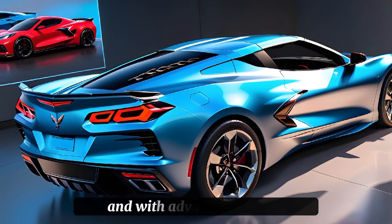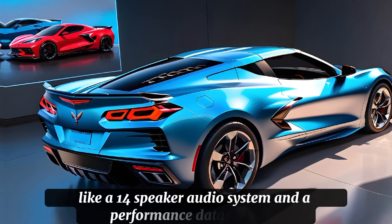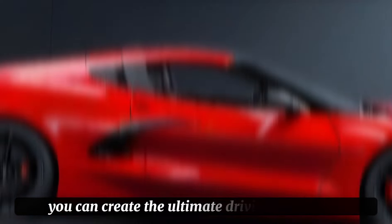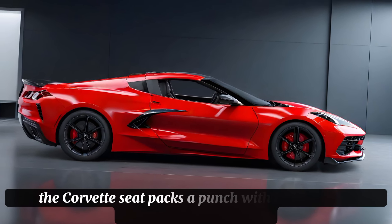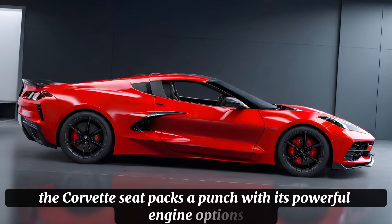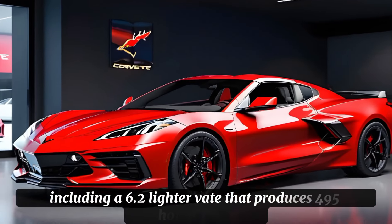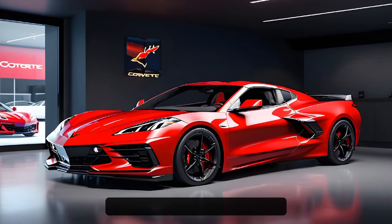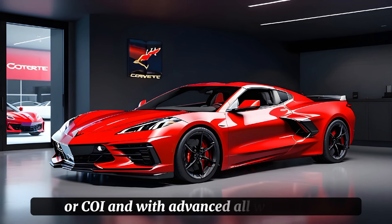The exterior features a range of advanced materials including carbon fiber and aluminum, which not only reduce weight but also enhance the car's overall aesthetic. The LED headlights and tail lights are slim and angular, giving the car a futuristic look that's sure to turn heads. And with a range of colors to choose from, you can make your Corvette C8 truly unique.